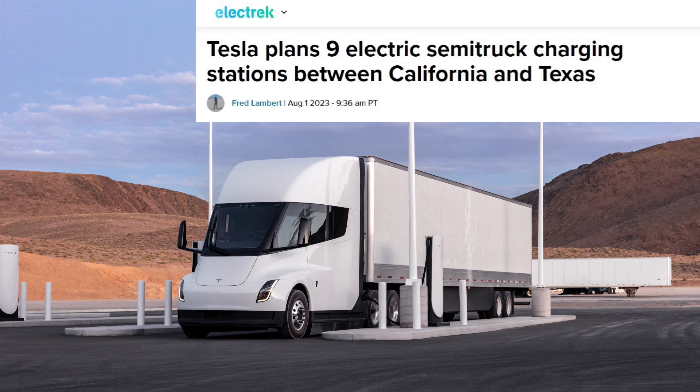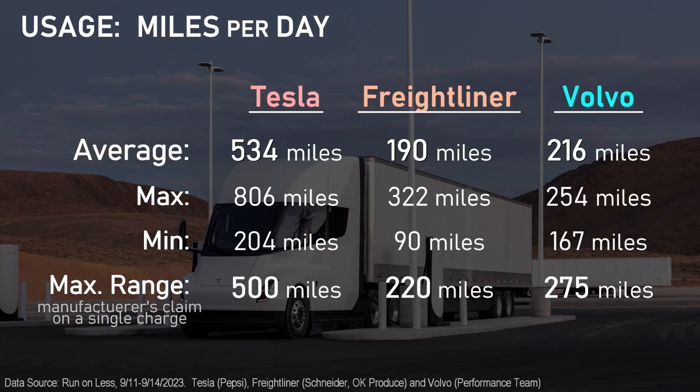That's what Tesla has proposed, with a network of megachargers from its plant in Fremont, past the Austin location, and all the way to the Mexico border. By comparison, Freightliners and Volvos only averaged about 200 miles of daily use, just shy of their advertised range.